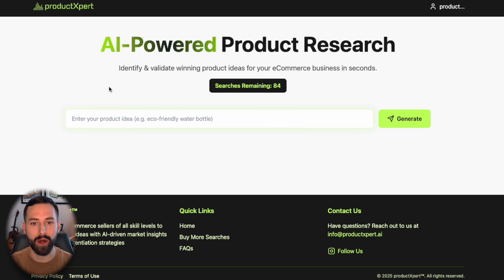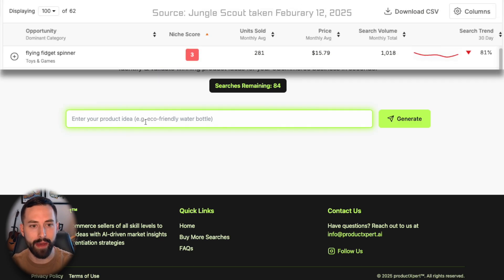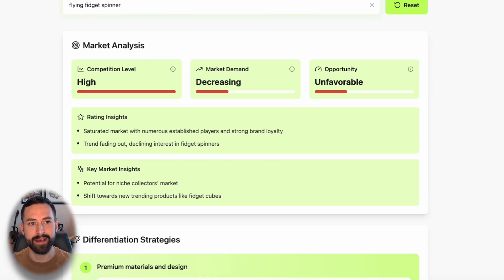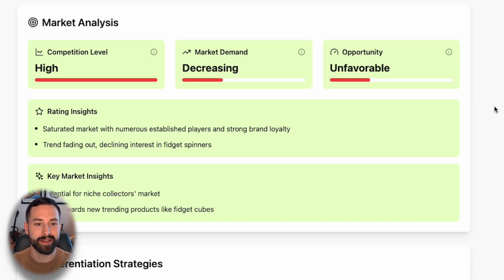On to our final and fourth product research strategy — this is really for expert and existing e-commerce sellers who have larger software packages that allow them to dive into all the analytics behind product ideas. We can find a niche in one of these existing research packages, take that niche, and see if we get similar results in Product Expert. Let's look at a bad idea first: the flying fidget spinner. One of the leading software packages identified this as a horrible opportunity, and we also see that here — high competition, decreasing demand, and ultimately unfavorable.